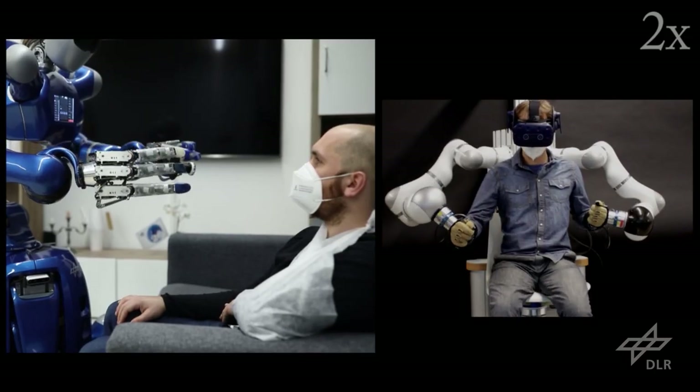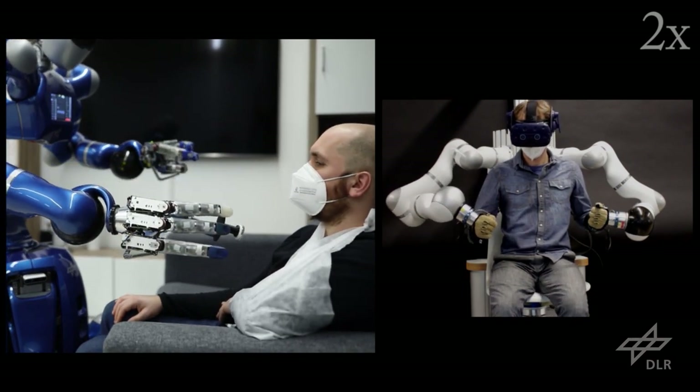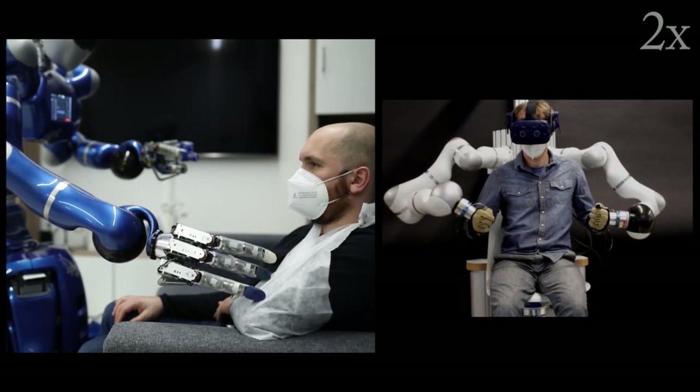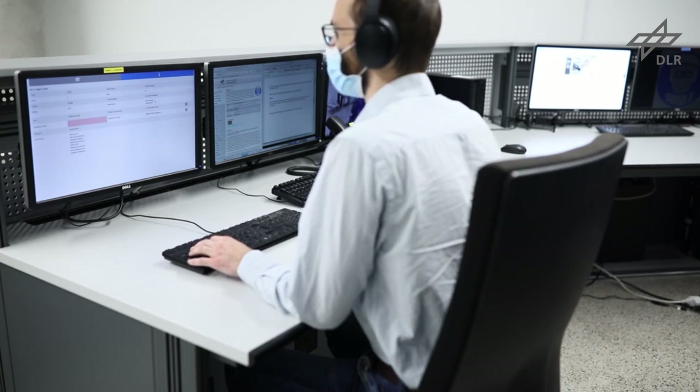Besides the blood pressure, also the client's heart sounds are measured using a digital stethoscope. Once diagnostics have been performed, the medical assistant informs the patient that they will stay in contact until the doctor arrives on site.